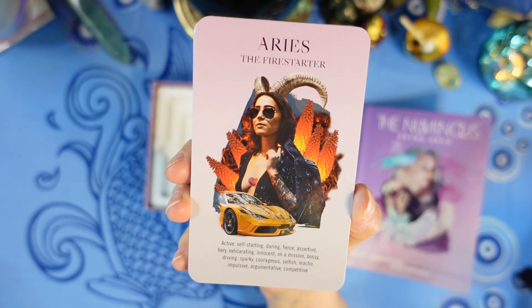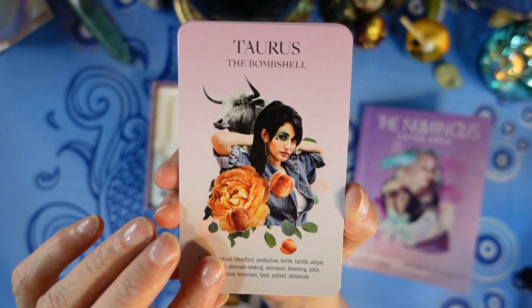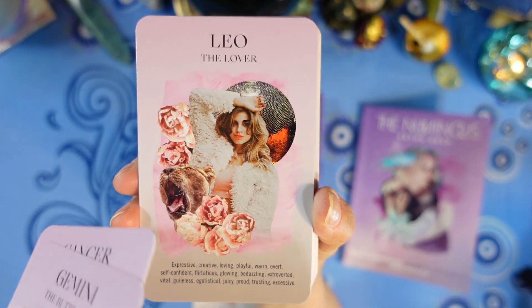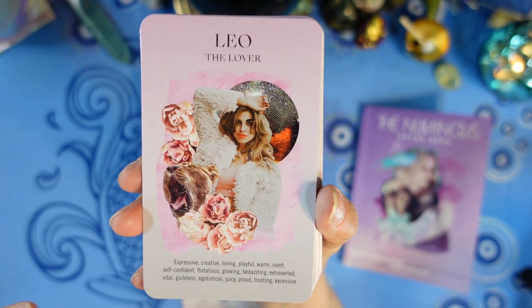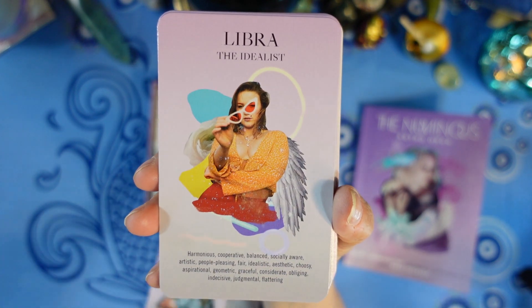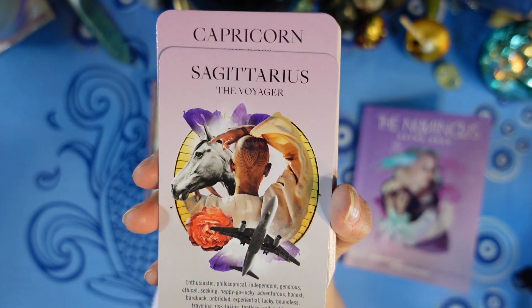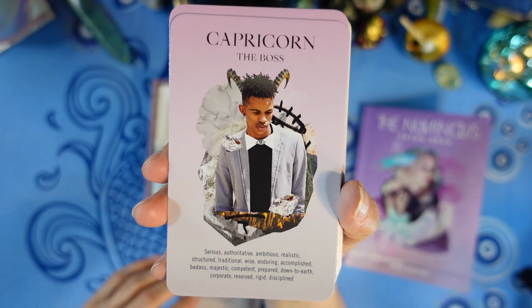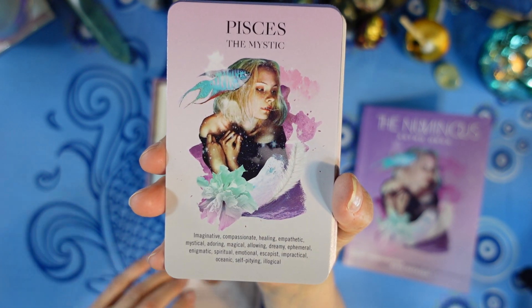Here are all the signs: Aries the Fire Starter, Taurus the Bombshell, Gemini the Butterfly, Cancer the Doula, Leo the Lover, Virgo the Alchemist, Libra the Idealist, Scorpio the Powerhouse, Sagittarius the Voyager, Capricorn the Boss, Aquarius the Radical, and Pisces the Mystic.